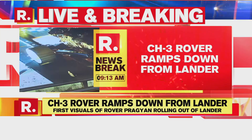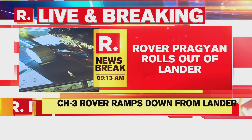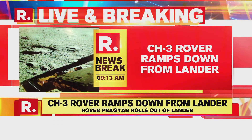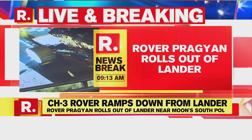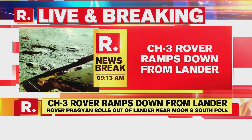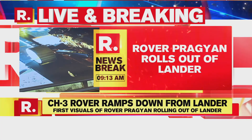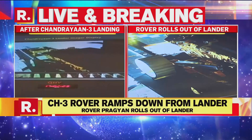Joining me now from the ground is my colleague Sueisha. Sueisha, the next phase we're seeing — yesterday you reported from where it was all happening, where the ISRO scientists were trying to maintain contact. We believe phase two has now been seamlessly and flawlessly completed. Over to you.